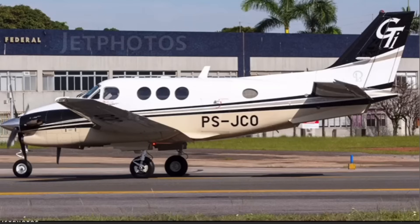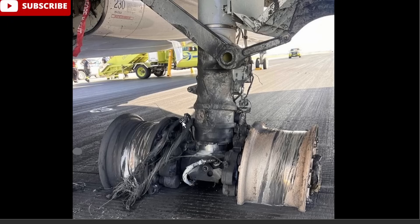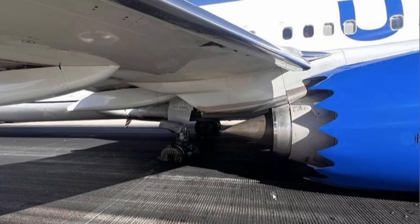Moving on, September 30th, we have this United 737 in bad shape — they had to reject the takeoff. ARF is on scene, Global Striker here. Devastated to the landing gear. I believe they ingested a bird on takeoff. You can see it almost bottomed out on that engine.